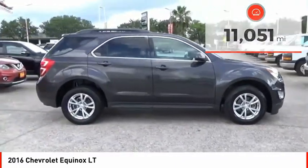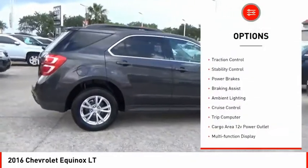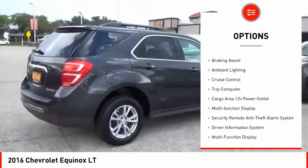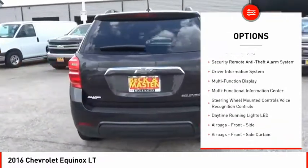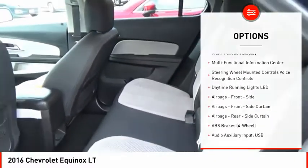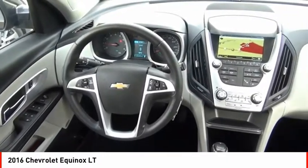Here are some of this vehicle's great options: roof rails, traction control, stability control, power brakes, braking assist, ambient lighting, cruise control, trip computer, cargo area 12-volt power outlet, multifunction display. Come see the car for yourself.